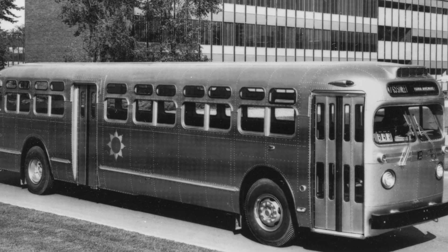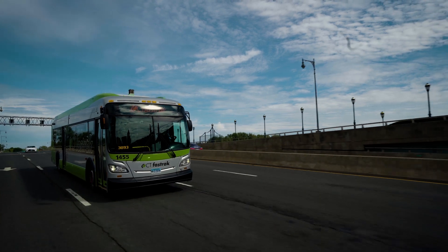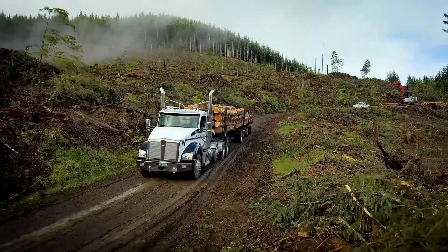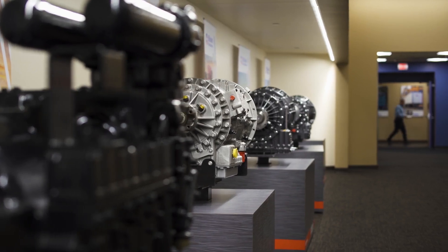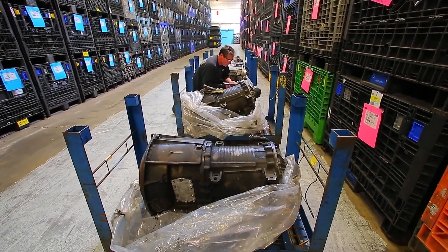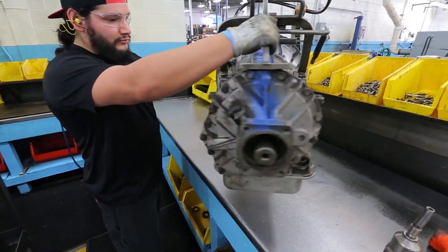Since the beginning, Allison has put quality first and foremost. We will never forget why people rely on Allison. And the same philosophy is built into each Retran, our Allison Genuine Remanufactured Transmission — the only Allison-authorized remanufactured product, period.